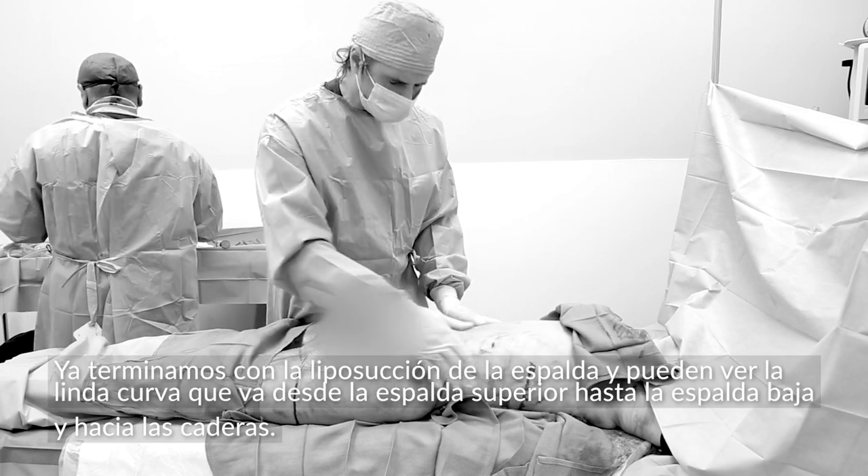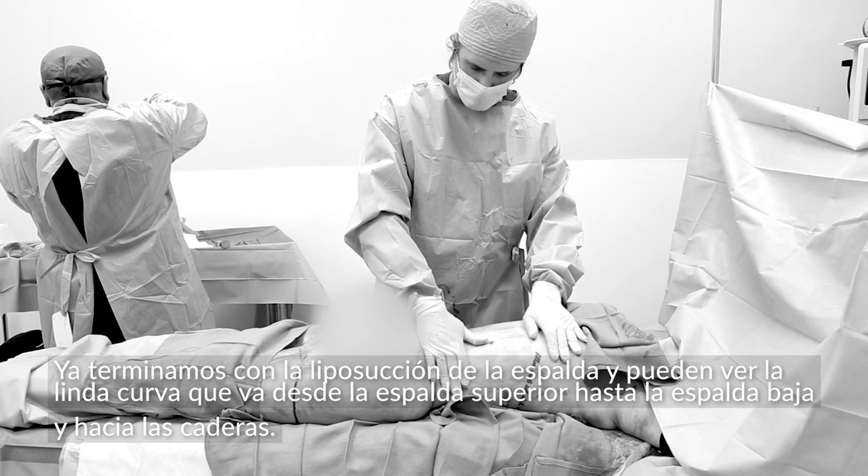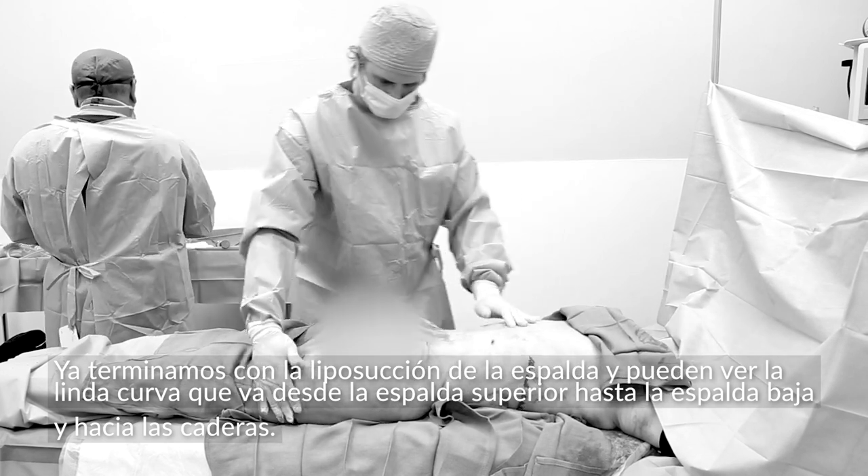We've finished the liposuction of the back, and you can see we have that nice curve that goes from the upper back to the lower back, all the way down to the hips.